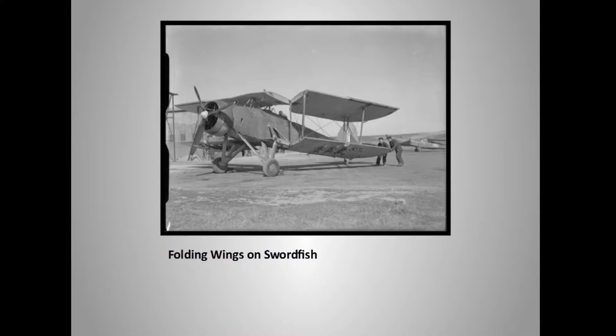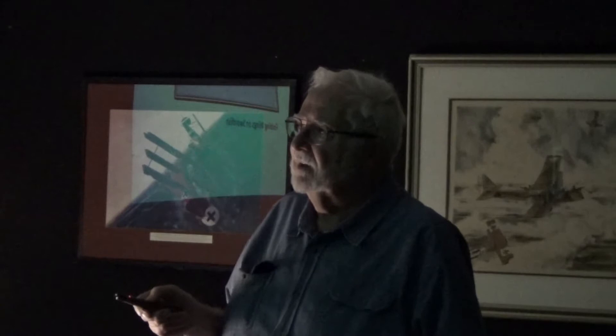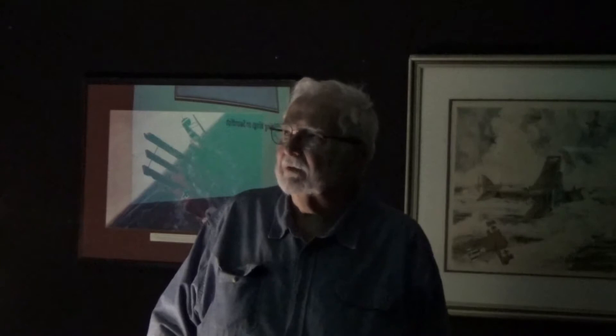The Swordfish, with folding wings, was a carrier aircraft — no launching from catapults here. Think about it: the world's most modern, huge, pride-of-the-navy battleship was disabled by effectively a World War I airplane. So biplanes were still very viable in World War II. By the way, if you want to see Krupp steel, take a look at the top of the Chrysler Building in New York City.